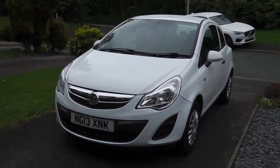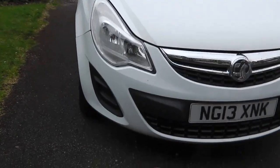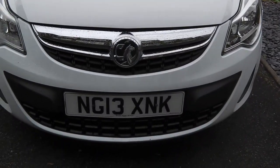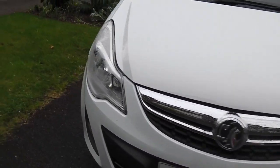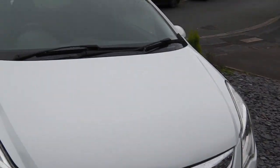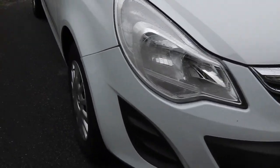Hi, it's Phil here. I'm here today to show you my Vauxhall Corsa 1 litre S Ecoflex, as you can see it's on a 13 plate. It's had a new bumper and new headlights, because it's a category N — so it's had a new bumper and new headlight, and that's it.